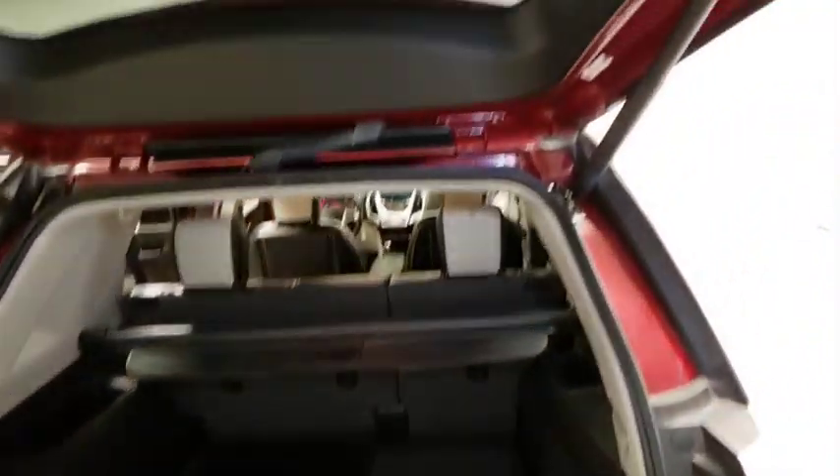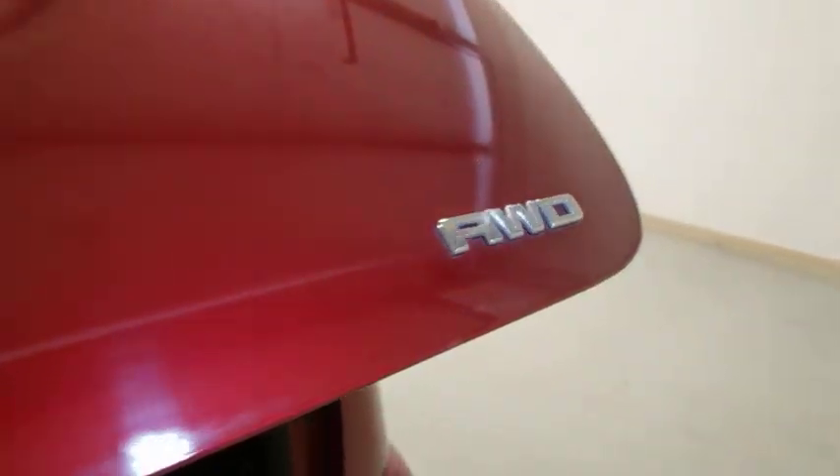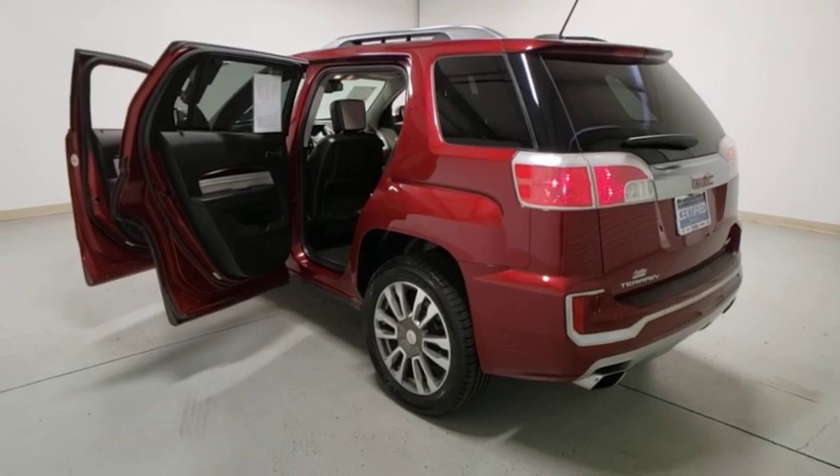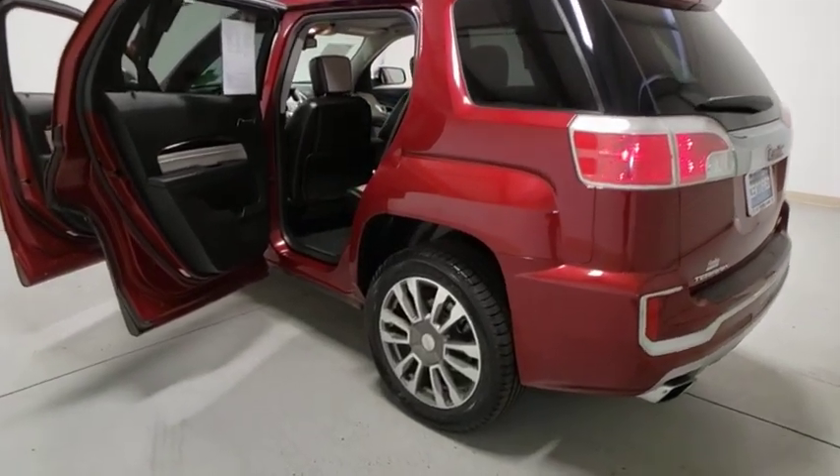Navigation system, power passenger seat, power liftgate, traction control, Bluetooth, leather-wrapped steering wheel, dual airbags, power steering, alloy wheels, remote vehicle start, four-wheel disc brakes, floor mats.